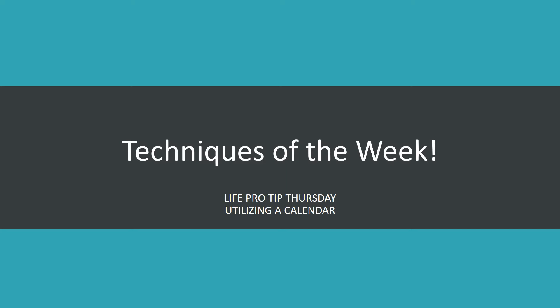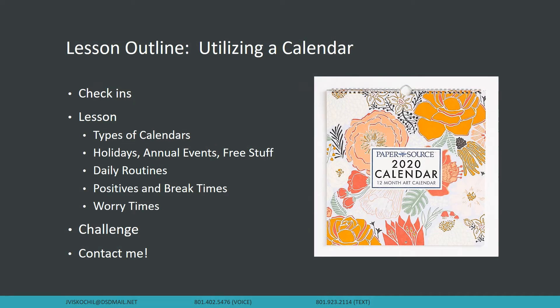Today we're talking about utilizing a calendar. It is Life Pro Tip Thursday. Some of the things we'll talk about are different types of calendars, holidays, annual events, how to use it to avoid getting charged so you can keep some free stuff, setting daily routines, using it for positives and break times, and also using it for worry times.